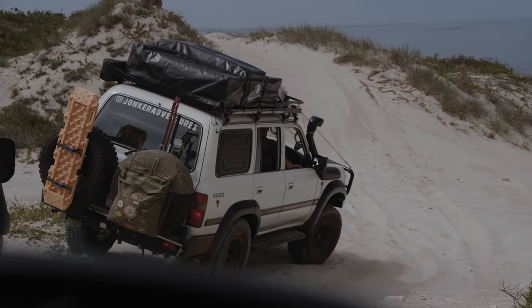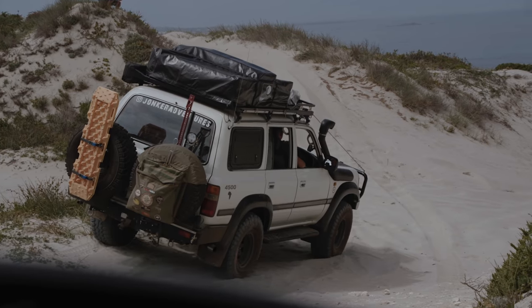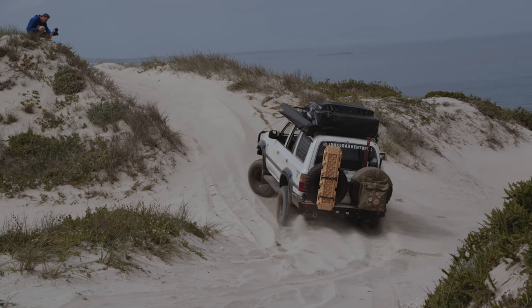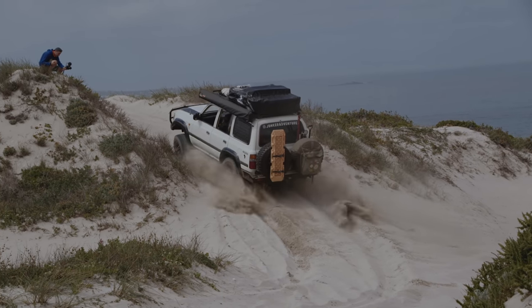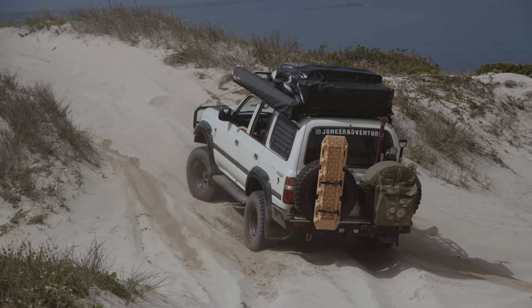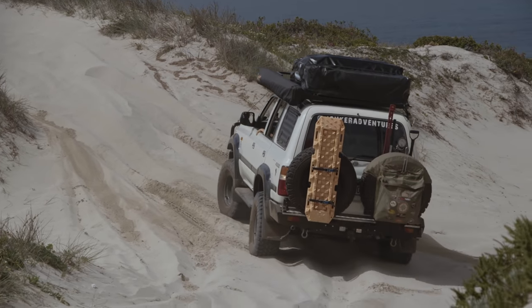An interesting little section came up ahead of us and it was time to hear Henry's AT series tires roar up this dune. It was super soft and momentum was key, so having the right angle to push the power through was essential for getting up.